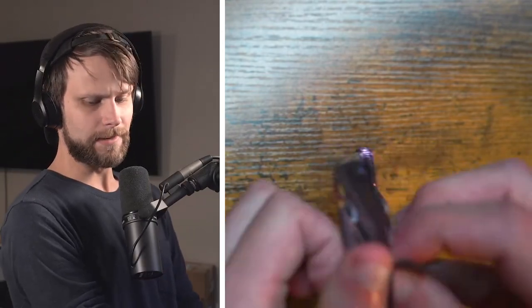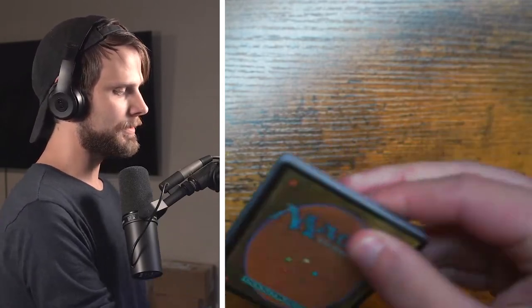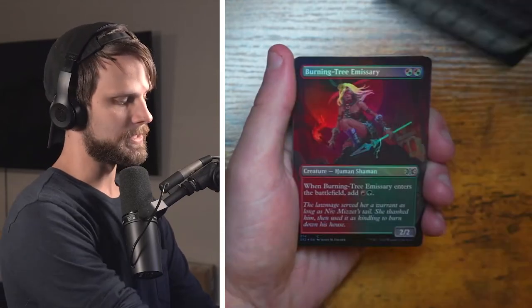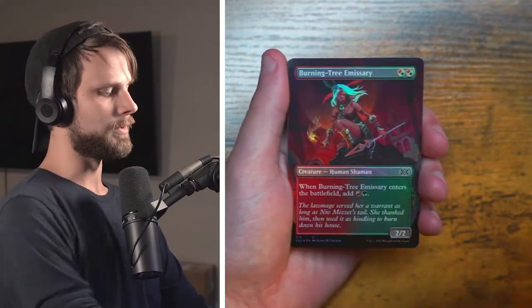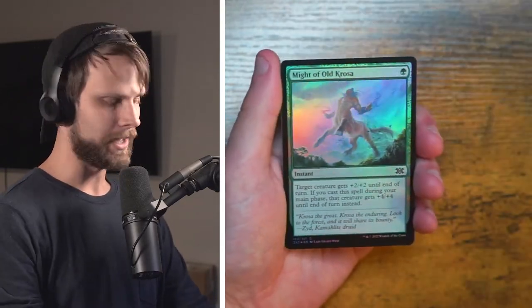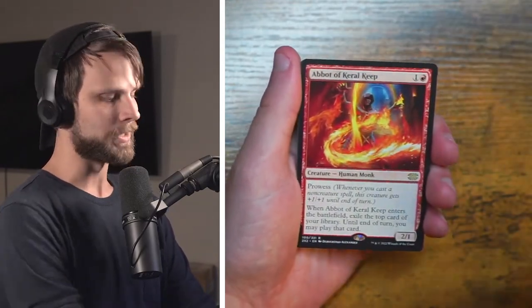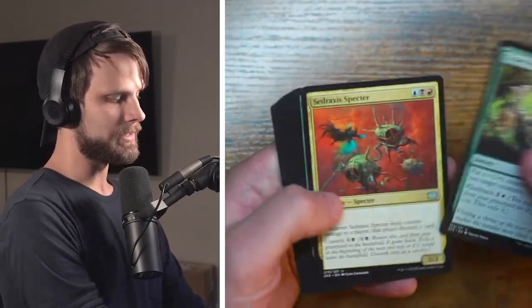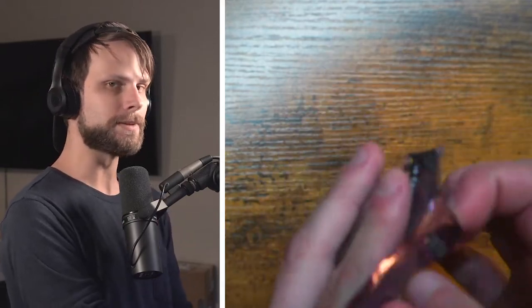Let's move on to pack six. I'm really liking this setup by the way guys — I know it's a little bit different but I hope you guys are enjoying it. Burning Tree Emissary Borderless and Foil — absolutely stunning card — and a Might of Old Krosa in foil, not a bad card either. We have got an Abbot of Keral Keep as our first rare and a Hostage Taker. Not super crazy, definitely not the best pack in the world, but that's okay. We're not going to get a hit every single time of course, but generally speaking you will get a couple hits per box here.